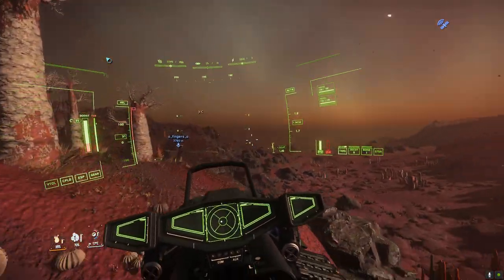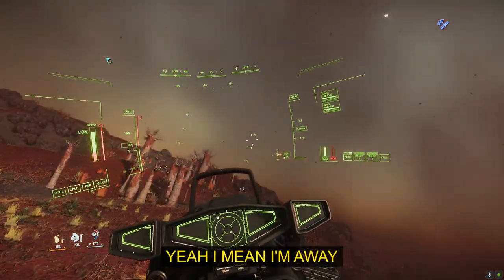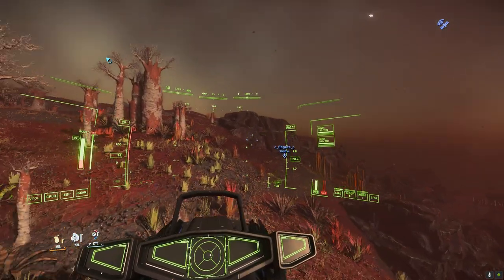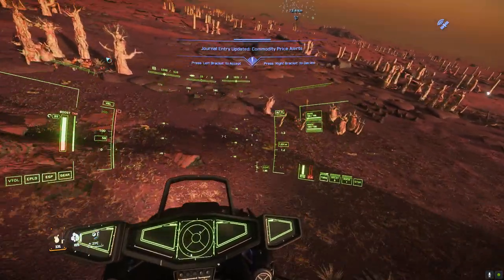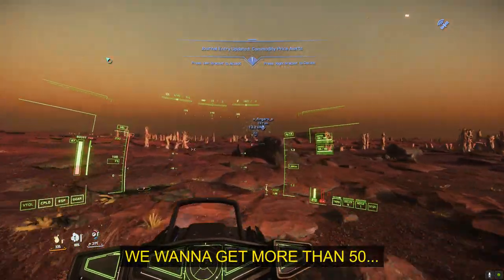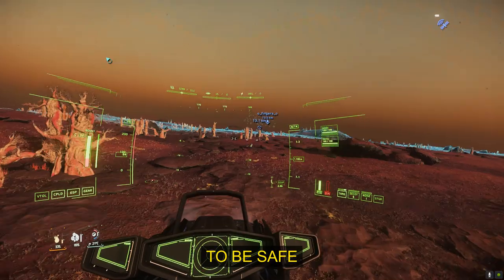All Artax had to do was get to an orbital marker. He confirmed he was 40km from Hadley. We wanted more than 50km to be safe.